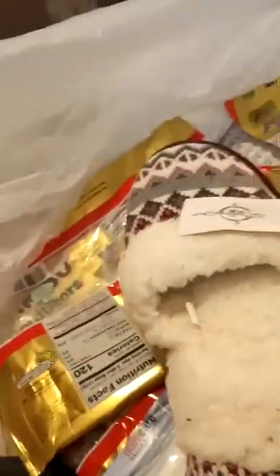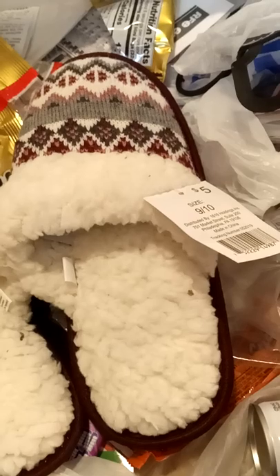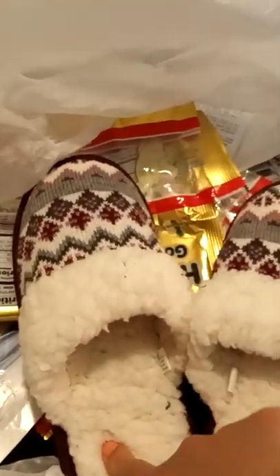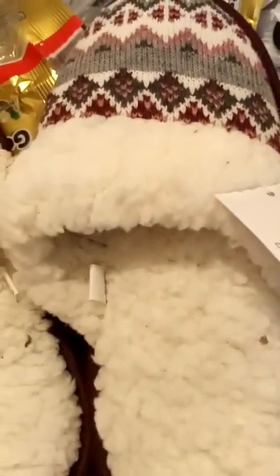Next we have a pair of slippers — probably a return but still in great condition. Actually they're still connected together from their packaging, so maybe they weren't returns after all. They're a size 9-10 and they're really soft with foamy, squishy soles. They seem like they would be a very comfortable pair of lady slippers — really nice, sherpa lined.